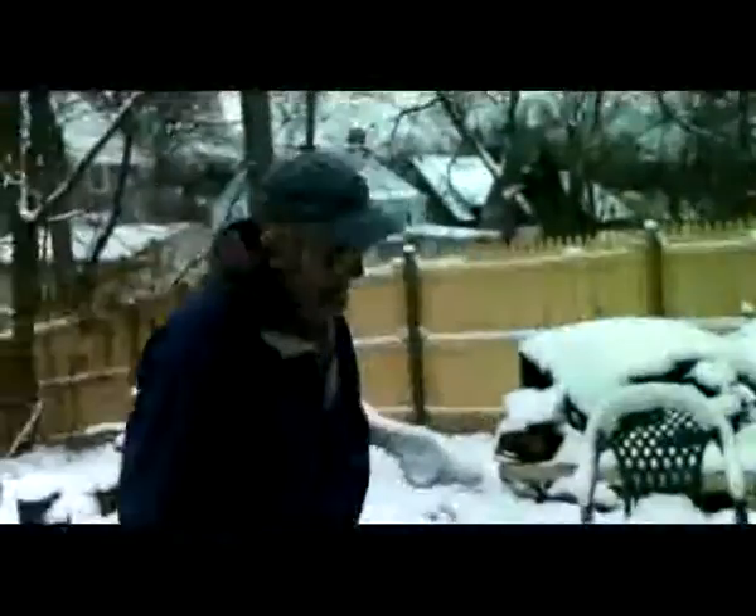The backyard is kind of a high hazard area. Be careful — yeah, that wouldn't work.